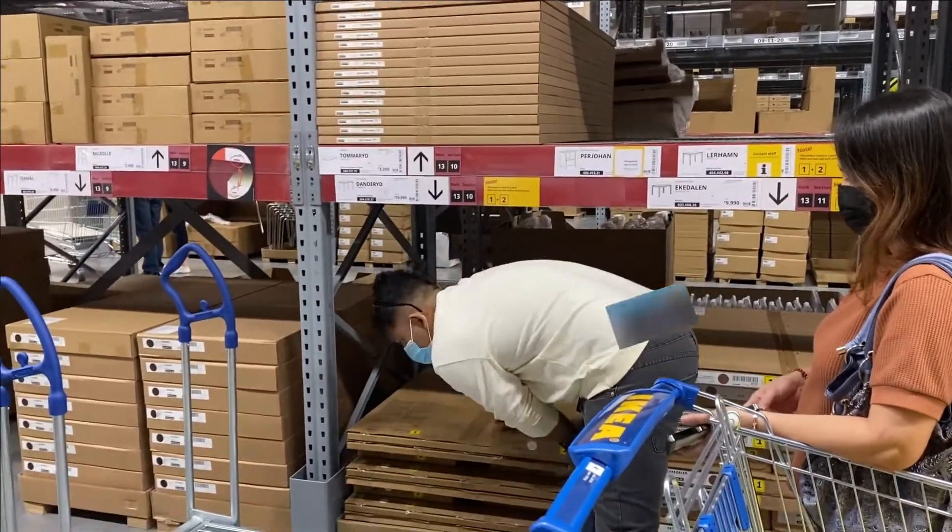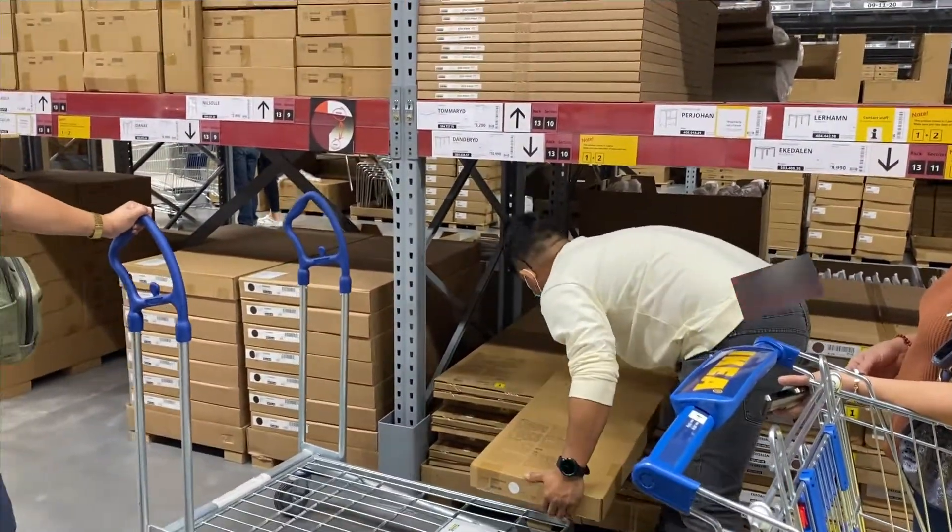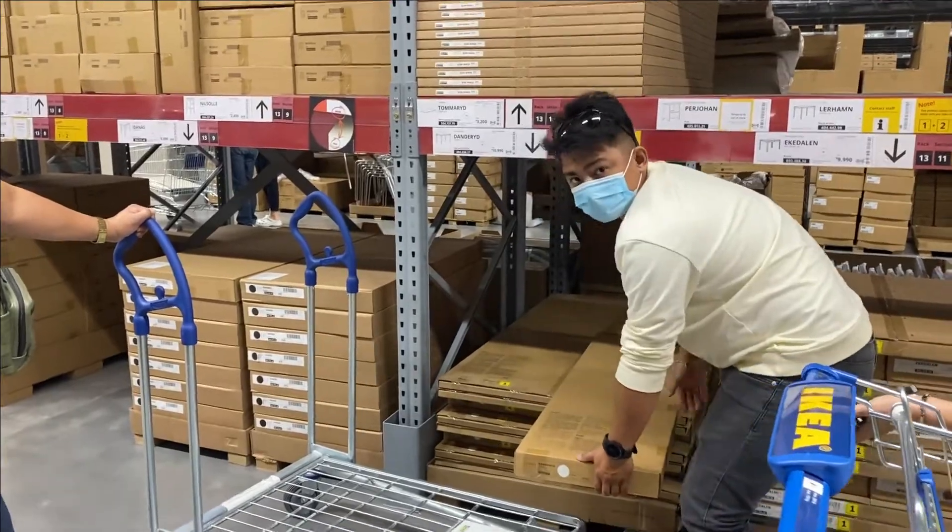Here you will see my crazy brother collecting our stuff and having a great time at IKEA.